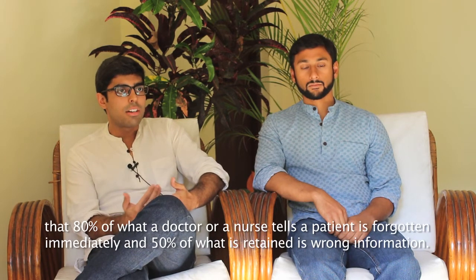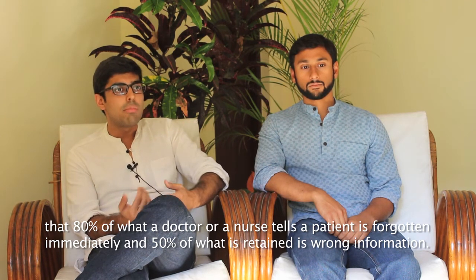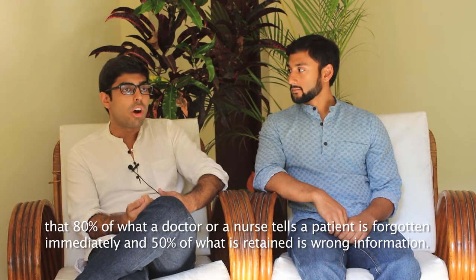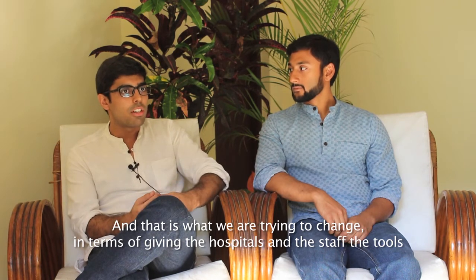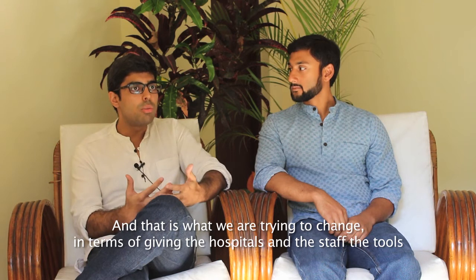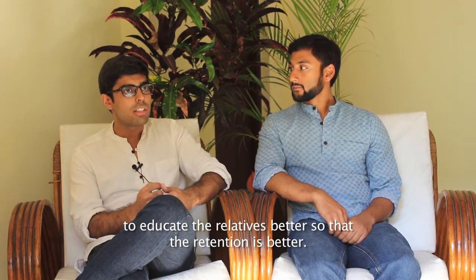Studies have shown that 80% of what a doctor or a nurse tells a patient is forgotten immediately, and 50% of what is retained is wrong information. And that is what we are trying to change — giving hospitals and staff the tools to educate the relatives better so that the retention is better.